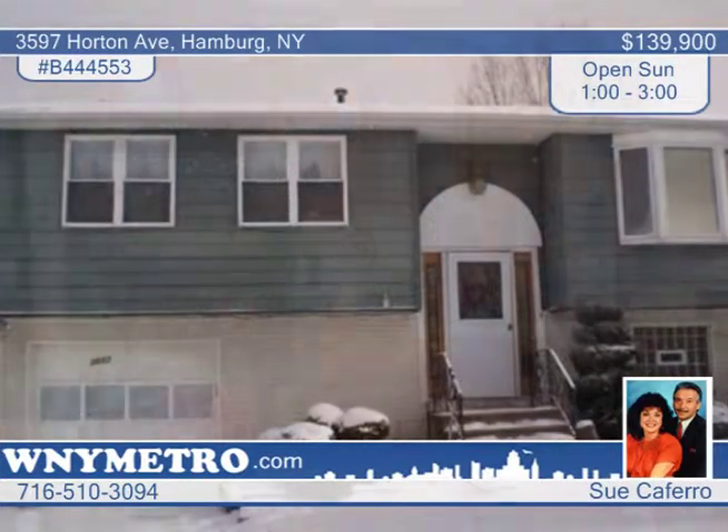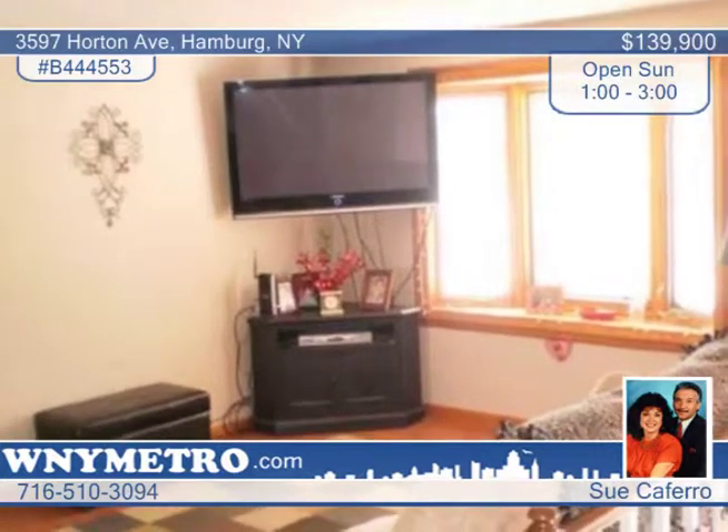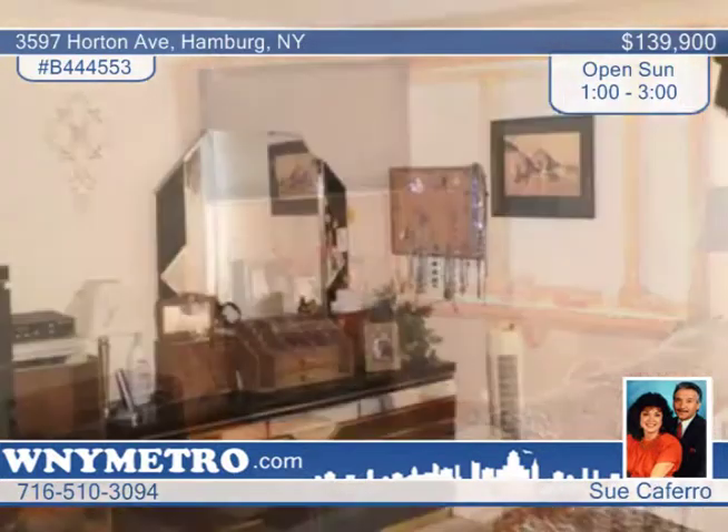You'll love this outstanding four-bedroom, two-bath raised ranch with all the trimmings. Features include gorgeous pergo floors, updated kitchen, windows, flooring, rec room with a bar, and updated second bath.